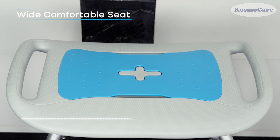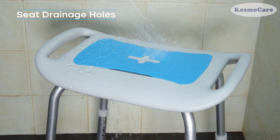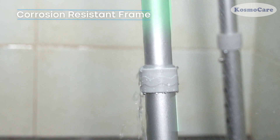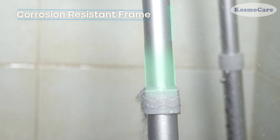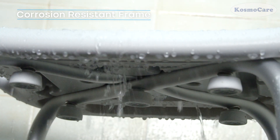The 51-centimeter wide contoured seat with non-slip grip provides better comfort. It features drainage holes to eliminate cooling while showering. The superior anodized aluminum frame is corrosion resistant, easy to clean, and can be perfectly placed in most shower areas.